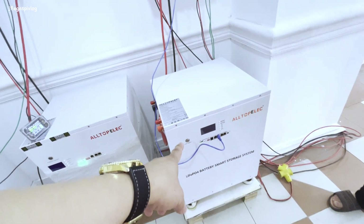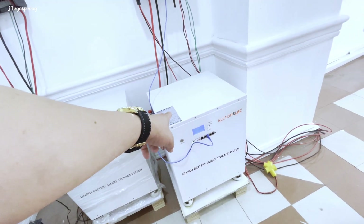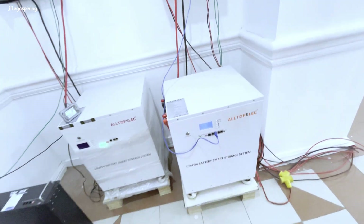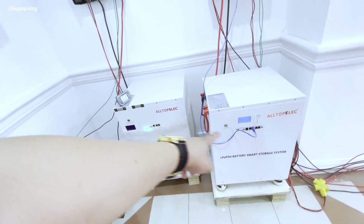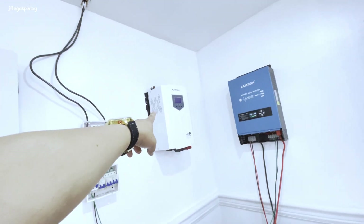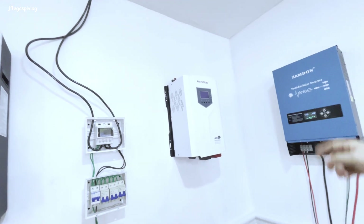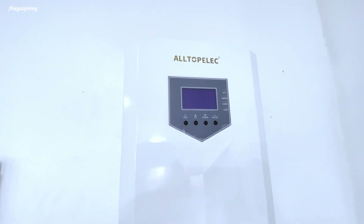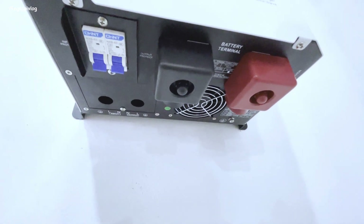Gusto ko ito - I love this battery. When I come back, I will talk with Jeff Lau about this because he promised me something. How about that inverter? It's 5 kilowatts hybrid off-grid, 48 volts, with built-in MPPT - with 60 amps and 100 amps. Okay, that's good.